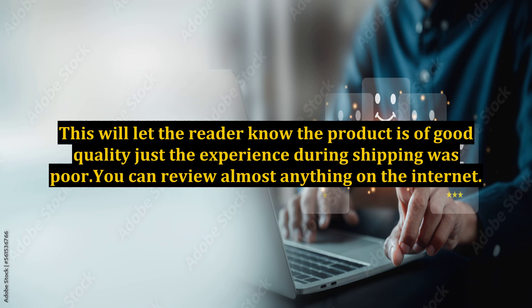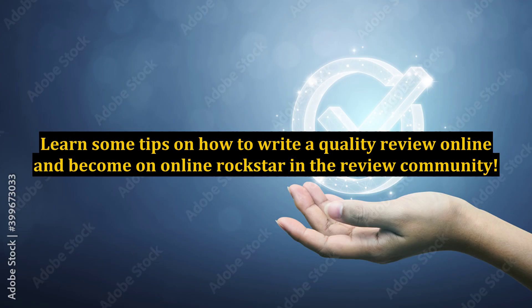You can review almost anything on the internet. Learn some tips on how to write a quality review online and become an online rock star in the review community.